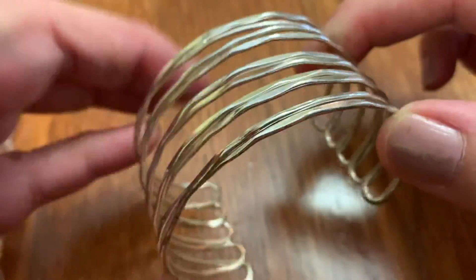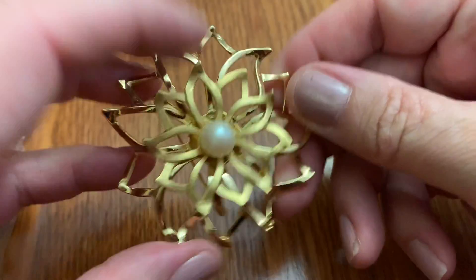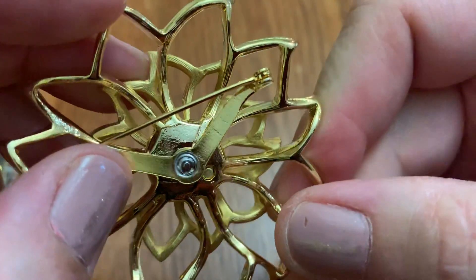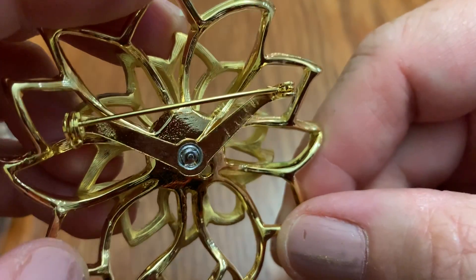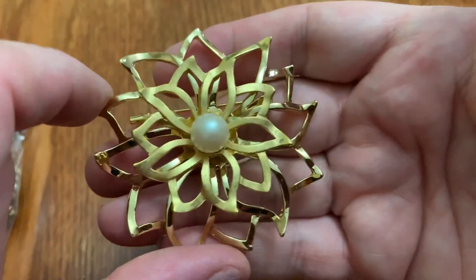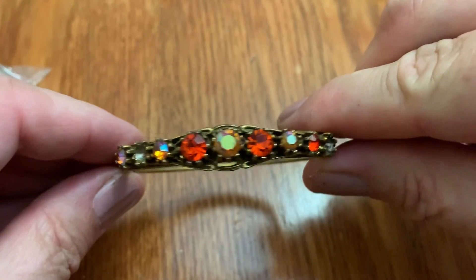Nice cuff bracelet. If you want to wear things that look like you have multiple bracelets but doesn't go clangity clang — this is older because of the V shape. Does it say something or is it just scratched? It's just scratched up a little bit. Reminds me of coral. But pretty.